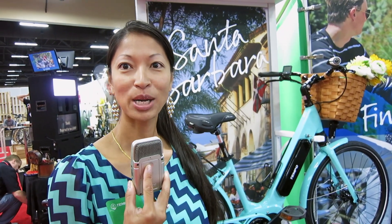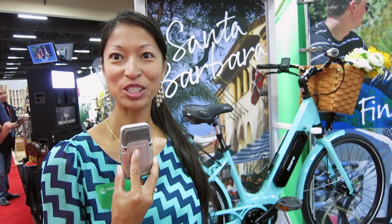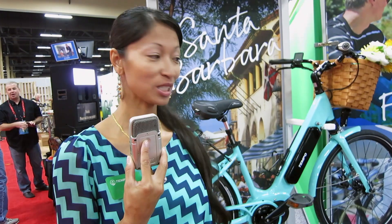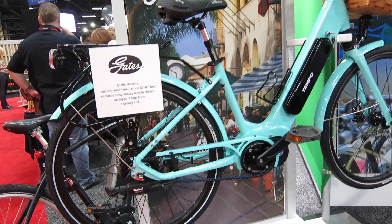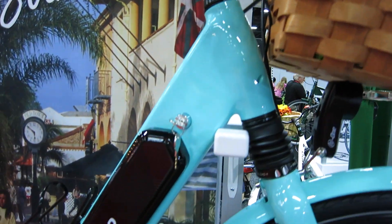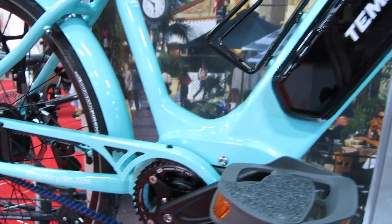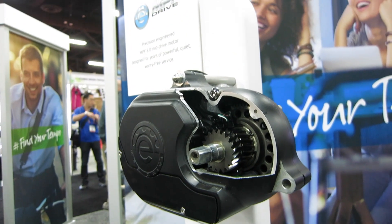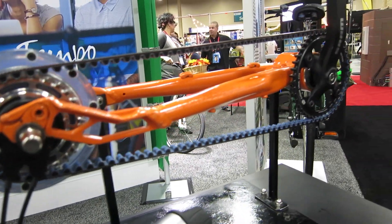I'm Vaughn, president of Temple Bicycles. We started the company a couple of years ago looking to build a bike that was stylish and also easy and fun for the real ride. We've put a lot of effort into building a bike that has the right components that make it easy riding experience for everybody, especially for non-cyclists — making it easy for us to ride in our normal clothing.